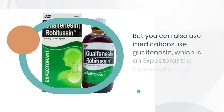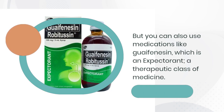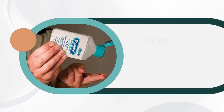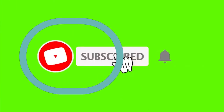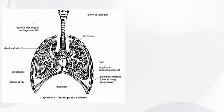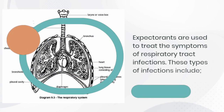But you can also use medications like guaifenesin, which is an expectorant — a therapeutic class of medicine. What does an expectorant do? Expectorants are used to treat the symptoms of respiratory tract infections.